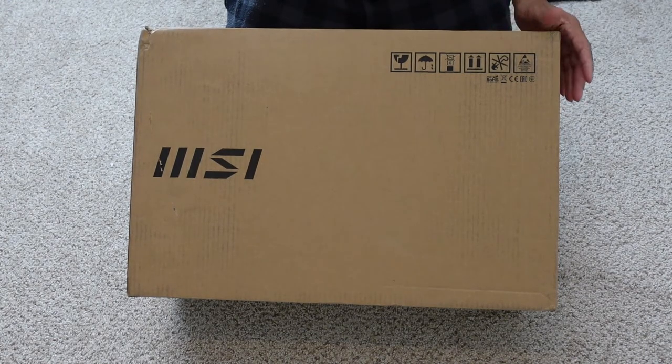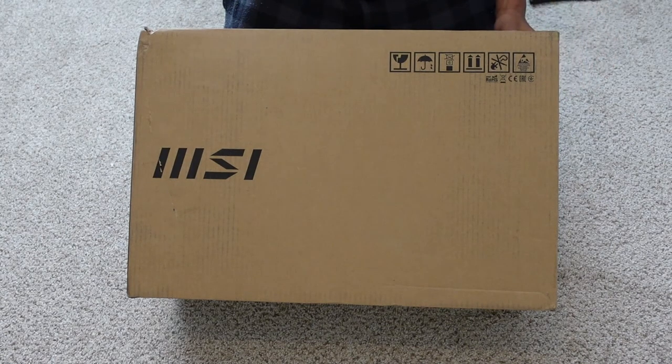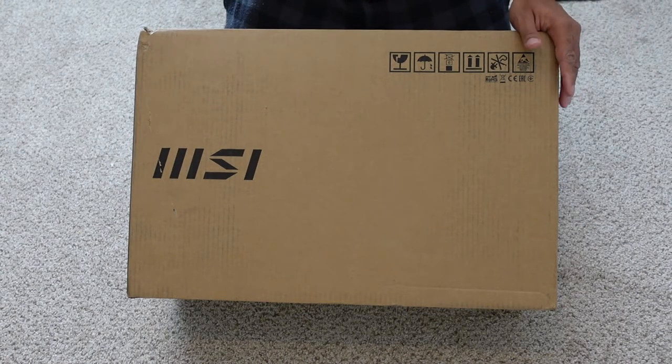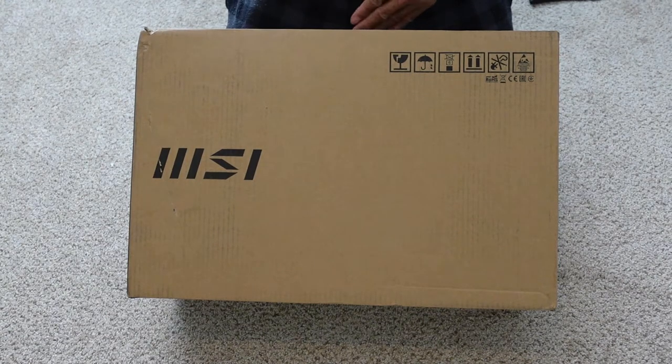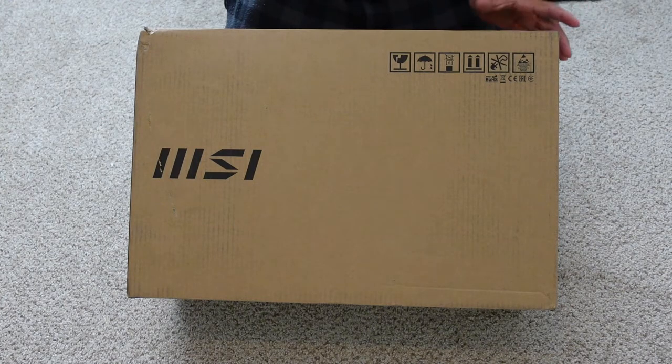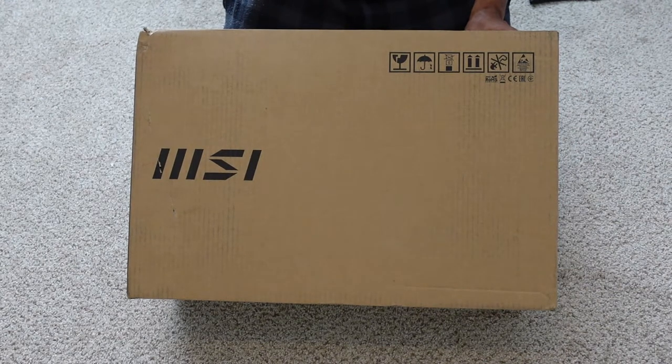This one has an Intel 11th Gen Core i9 processor with an NVIDIA GeForce RTX 3070 graphics card. It retails for $3,099.99. I just received it today, so let me go over the specs, then we'll do our unboxing overview, and I'll show you a comparison of both systems side by side and some synthetic benchmarks. Definitely leave your comments down below, and if you're brand new to this channel, hit the subscribe button. Hit the thumbs up and let's go.